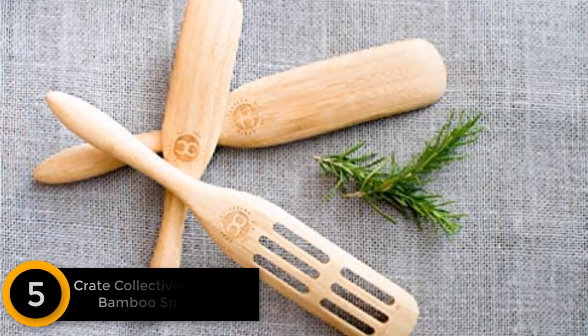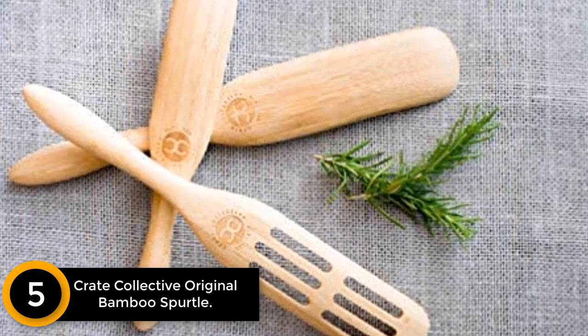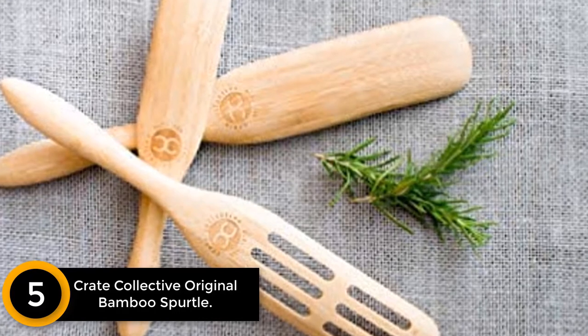Starting at number 5: Crate Collective Original Bamboo Spirtle. Do you know what a spirtle is? It is not a spoon nor a spatula, but a utensil that is slightly both.